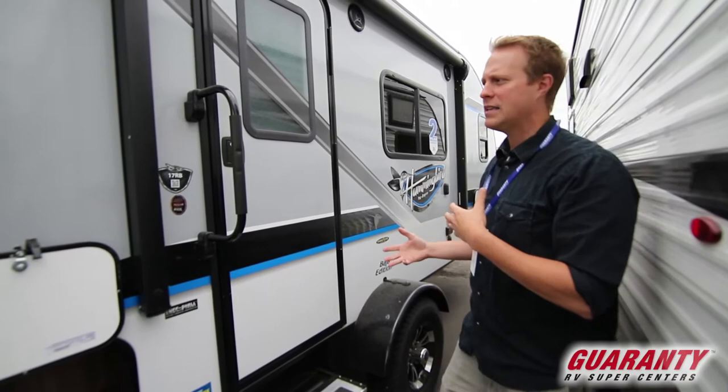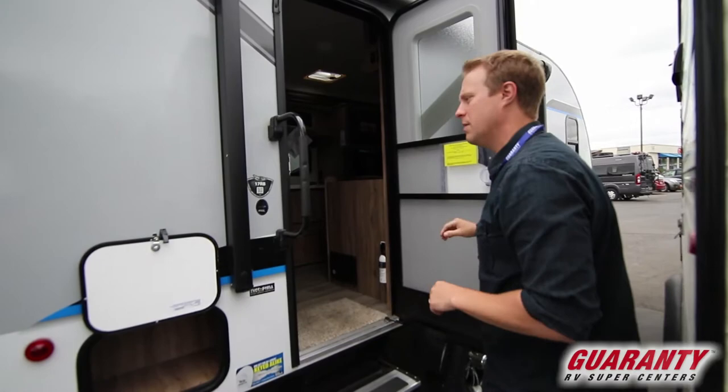As you'll notice, it's a Baja edition, so it actually has the bigger tires, a little bit higher lift, and a little more off-road capacity to actually get where you're wanting to go. So I'm just going to step inside and show you some of the features.